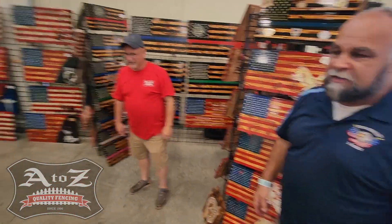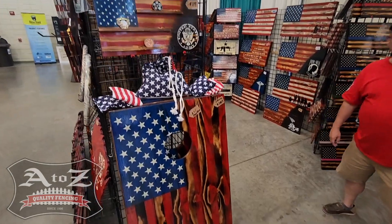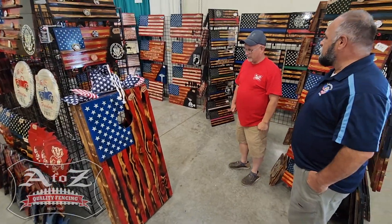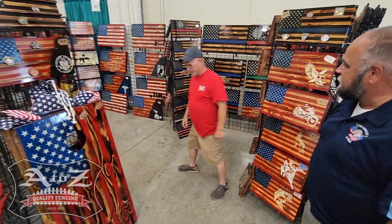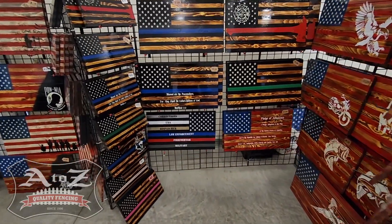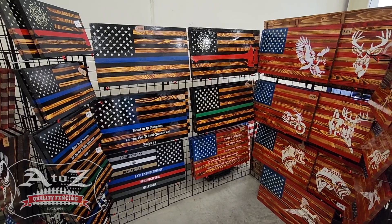The cornhole is a big item these days — everybody knows cornhole has kind of replaced horseshoes. I do custom cornhole. Come back through here — you can see all the service personnel on this side: fire, police, EMTs, canines, nurses, you name it.